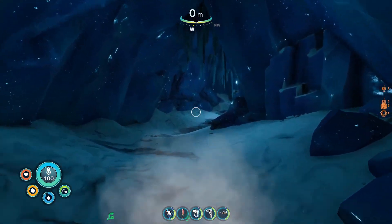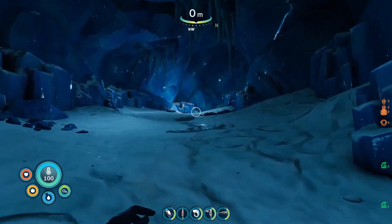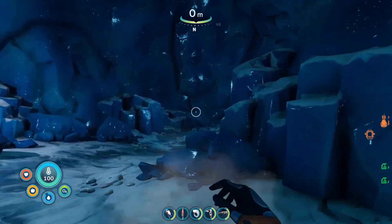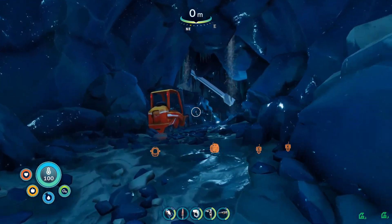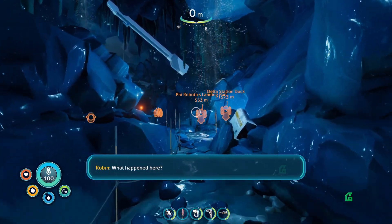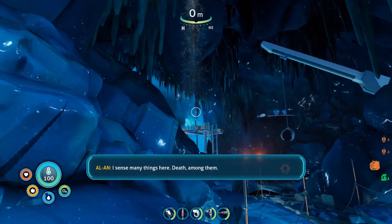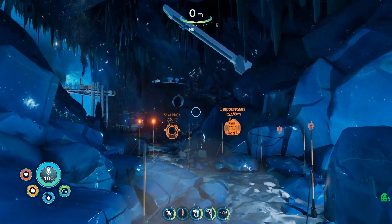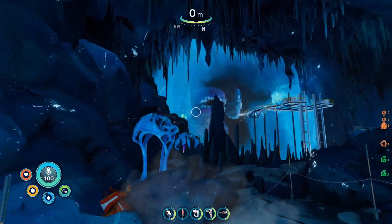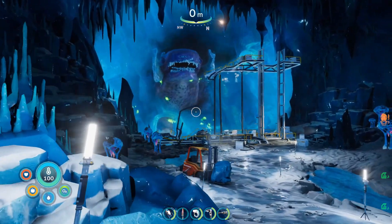I feel like we are very close to the frozen Leviathan — we've got to be. We're pretty far in now. I know the original plan was just to go fabricate some stuff, but now we're here. What happened here? I sense many things here — death among them. Oh my gosh. The frozen Leviathan, everyone. The music really kicked in as well.